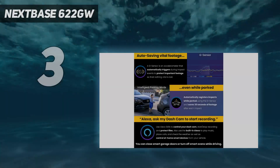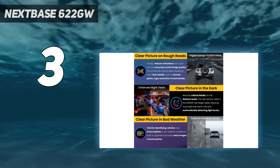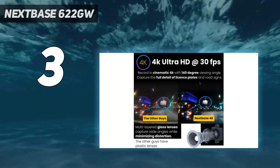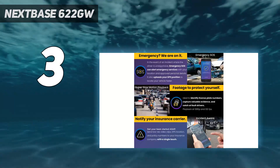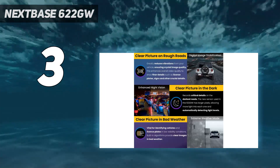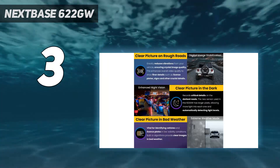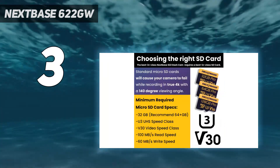At number 3: the Nextbase 622GW. With impressive video and flagship features, we think the 622GW has a lot to offer. We found its 4K/30p footage almost cinematic in testing, with crisp definition and outstanding detail. Low-light algorithms also improve results in tricky conditions. Drop down to 1080p and you can shoot 120 frames per second slow-mo, which makes it easier to pinpoint things like registration numbers. We were also impressed with how effectively the built-in polarizing filter reduced windscreen glare, and how well the digital image stabilization soaked up road vibrations.